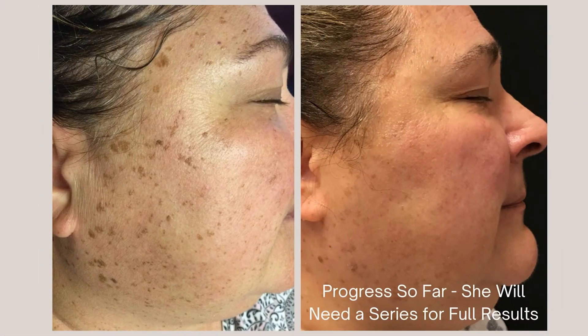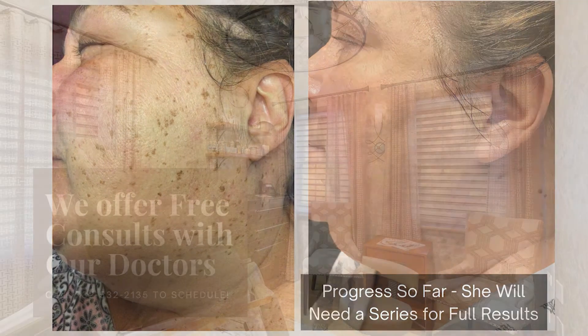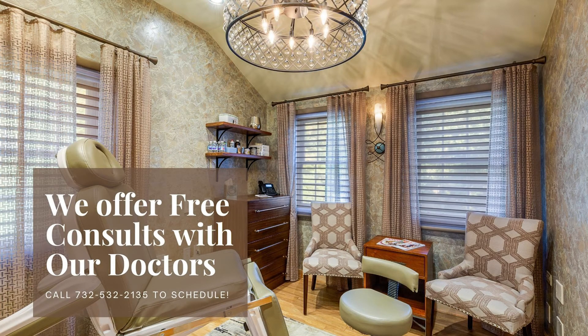It's really satisfying to help patients look and feel better using all of these advanced technologies. If you're interested in learning more about such therapies, please reach out to schedule a free consultation with one of our cosmetic physicians.